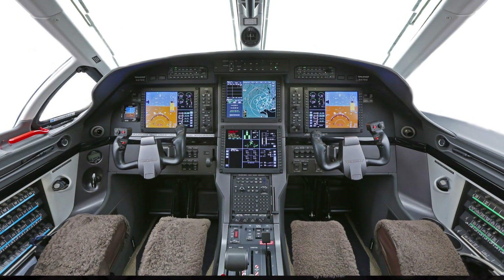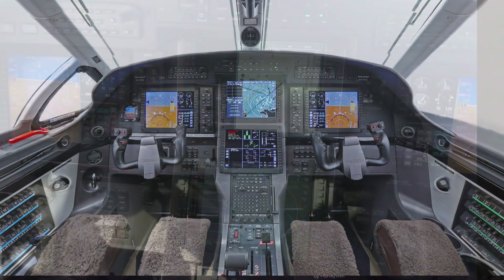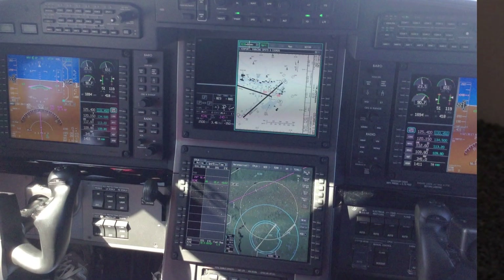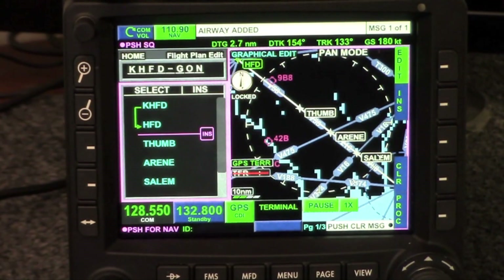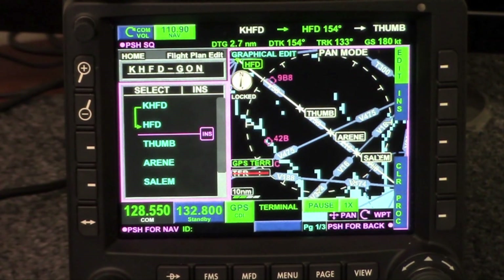The KSN-770 is derived from technology that was developed by Honeywell for larger aircraft such as the PC-12. This is the direct descendant of the Apex system. One of the great things about the Apex that's been adapted to meet both the VFR and the IFR mission of the KSN-770 is the architecture.